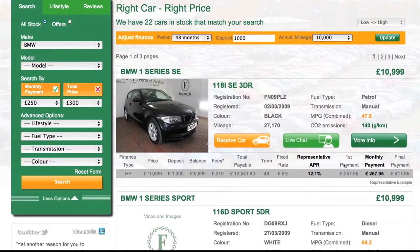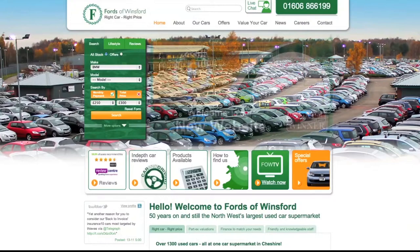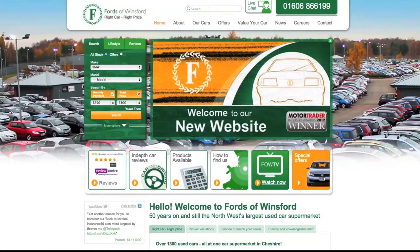These are just two of the many new features we've introduced to help you find your ideal car at Fords of Winsford.